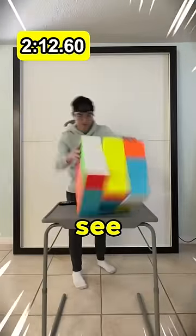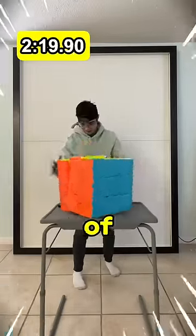That worked! Subscribe to see more crazy puzzles — and we got a time of 2 minutes and 20 seconds.